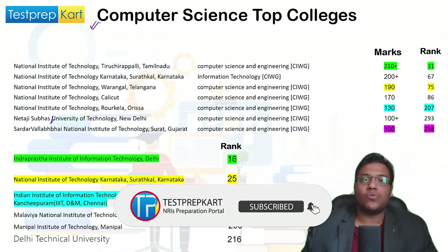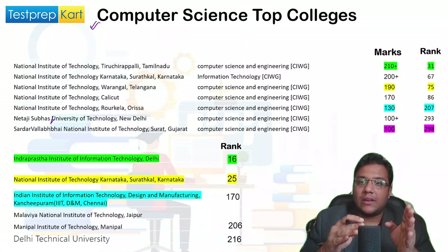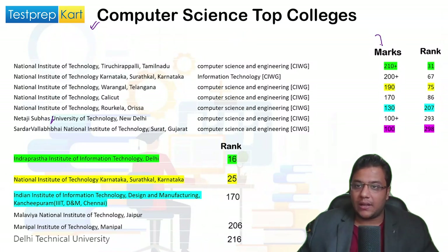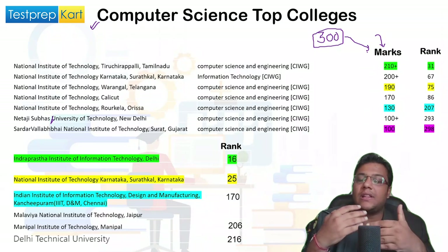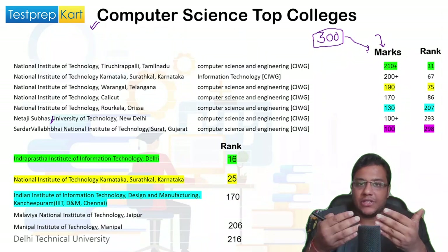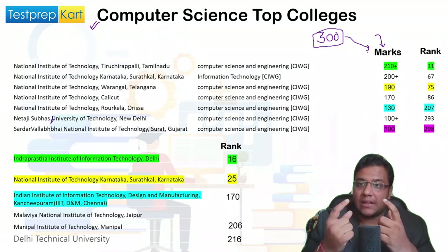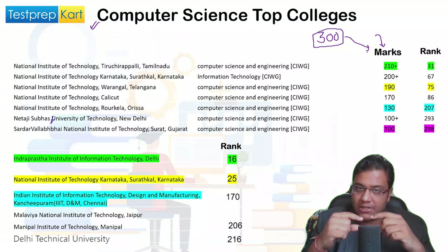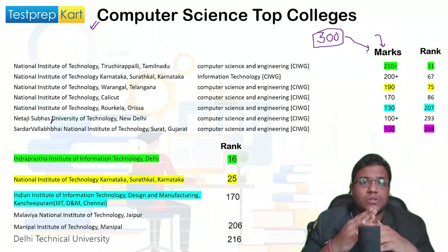Let us start with Computer Science, which is the most sought-after branch. We will also look into job trends for different branches at the end of the video. The total marks for JEE Mains is 300. For NIT Trichy, you have to score somewhere around 210 marks out of 300, and the DASA rank you will get is around 31. You can download the cutoff ranks PDF from the description below.